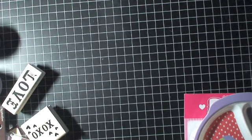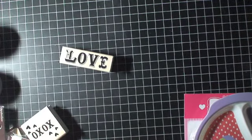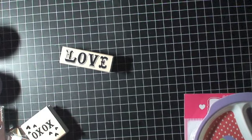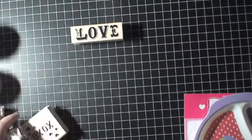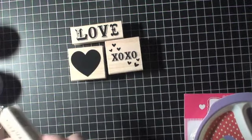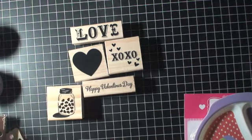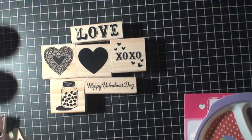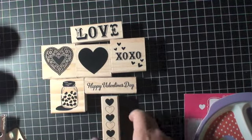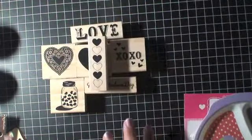First, I have some stamps that I bought — I showed you guys these in my hauls. I have the love stamp, XOXO hugs and kisses, a heart stamp, happy valentines, a jar of hearts, a doily heart, and a border heart. That's one, two, three, four, five, six, seven — seven stamps for this Valentine's giveaway.